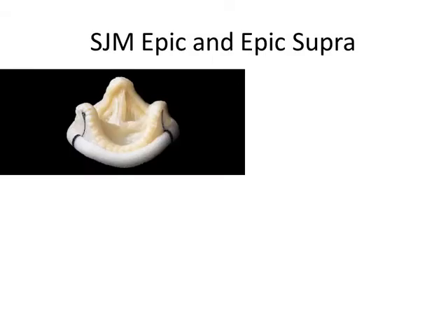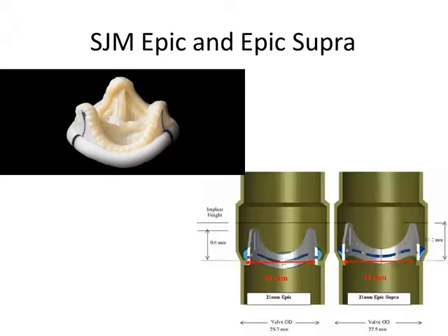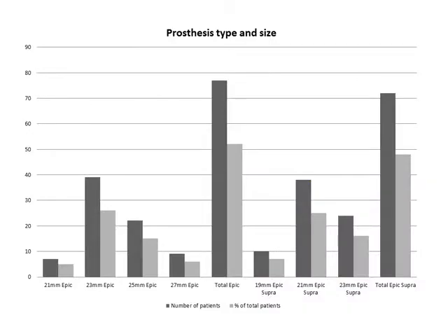We used the St. Jude Medical EPIC and EPIC-Supra porcine prosthesis. The difference between the EPIC-Supra and EPIC is that the EPIC-Supra has an optimized stent-to-native annulus ratio and has also been designed to ease supraannular positioning. This slide shows the distribution of usage of the EPIC and EPIC-Supra, which is nearly 50-50%.